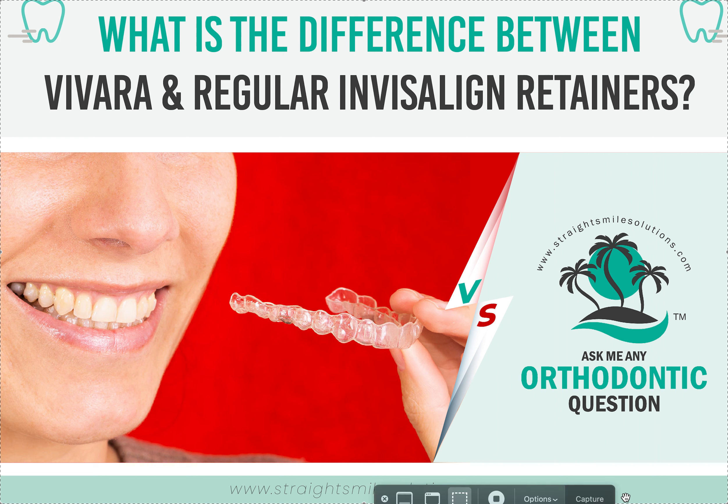Hey, it's Dr. Amanda with Straight Smile Solutions, straightsmilesolutions.com. Today we're going to talk about the difference between Vivera branded retainers that you can order from Align Technology Invisalign, or regular Invisalign retainers.